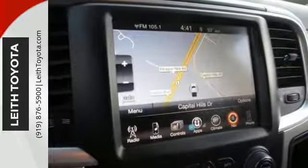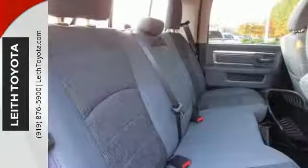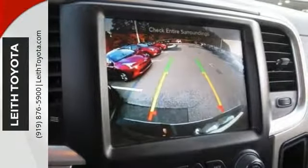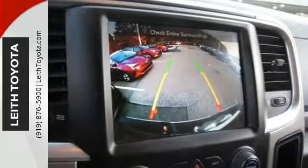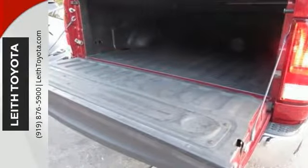Features include a navigation system and heated seats. It has Uconnect 8.4, and it has the SiriusXM radio as well as a CD player. This one comes with alloy wheels and a tow hitch, four-wheel drive, and a 5.7-liter Hemi V8 engine. It even has a bed liner.